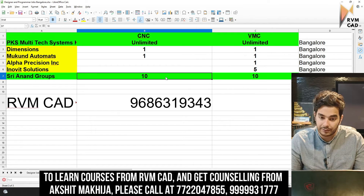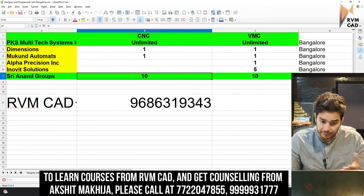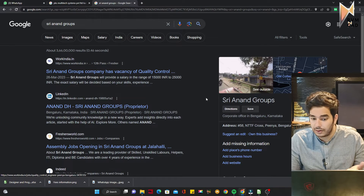You can Google these company names — for example, Sri Anand Groups has also posted jobs on WorkIndia. We have spoken to these companies personally; they know RVM CAD, so mention that you got this job update from us and they will recognize you. The first batch of CNC VMC programming starts on August 1st. In just one month we will train all students and give them 100% job placement. For any doubts, put them in the comments — thank you.